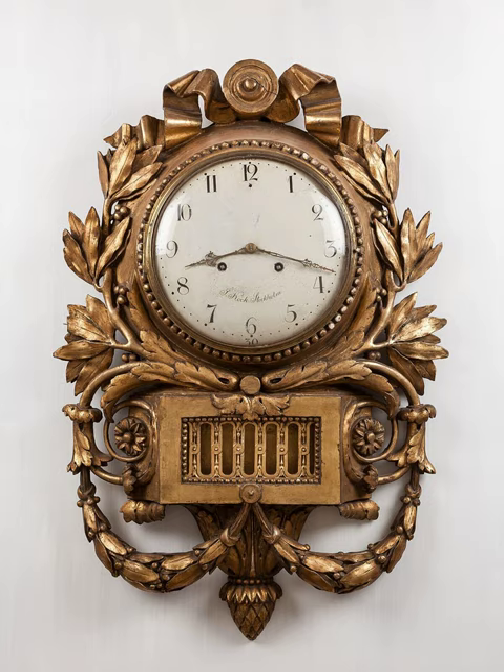Spring-driven clocks appeared during the 15th century, and during the 15th and 16th centuries, clockmaking flourished. The next development in accuracy occurred after 1656 with the invention of the pendulum clock. A major stimulus to improving the accuracy and reliability of clocks was the importance of precise timekeeping for navigation. The electric clock was patented in 1840. The development of electronics in the 20th century led to clocks with no clockwork parts at all. The timekeeping element in every modern clock is a harmonic oscillator, a physical object, or resonator, that vibrates or oscillates at a particular frequency.